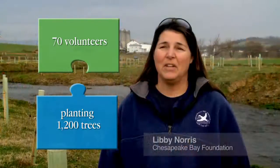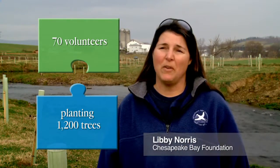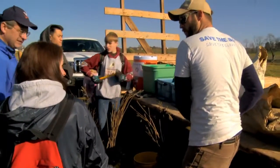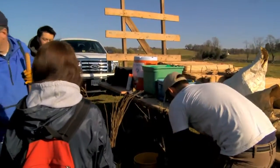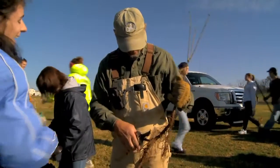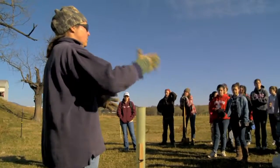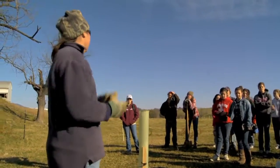Today we have about 70 volunteers here. We've got about 1,200 tree seedlings to plant. The volunteers are a huge part of this — they're providing the labor and the work to put in the trees. Take your time, do it right, and we'll all be working together to get it done.